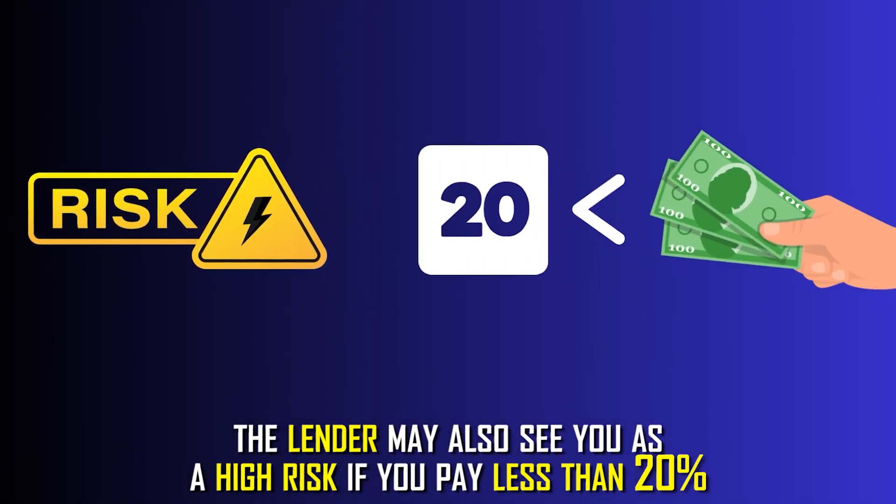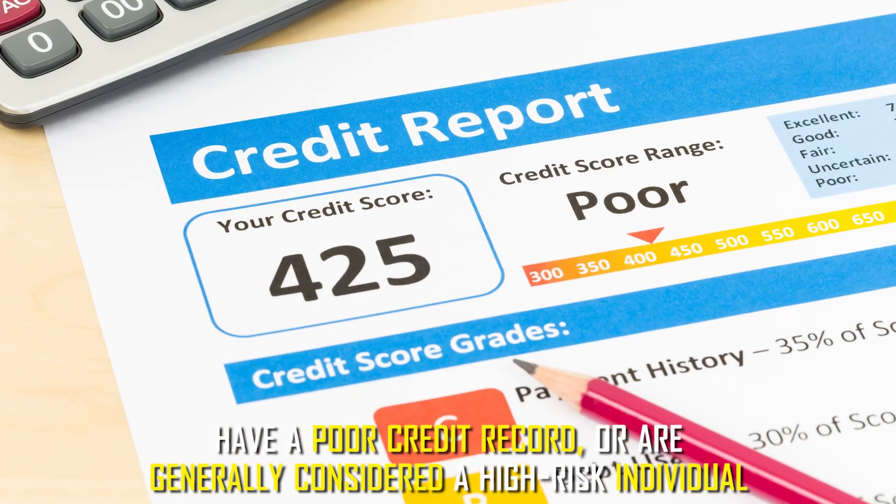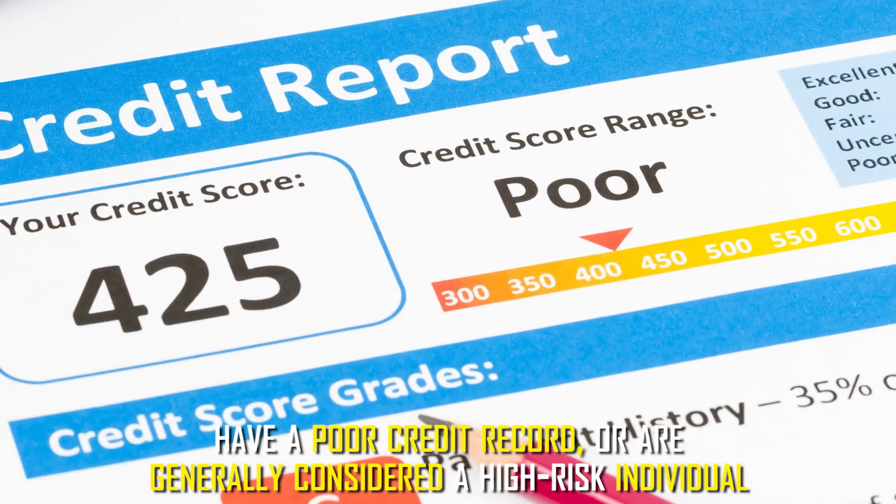The lender may also see you as a high risk if you pay less than 20%, because it may show you have unreliable income sources, suffered a recent foreclosure, have a poor credit record, or are generally considered a high-risk individual.